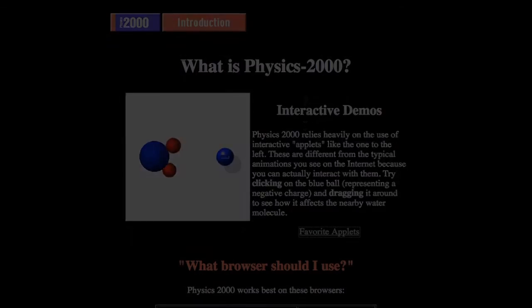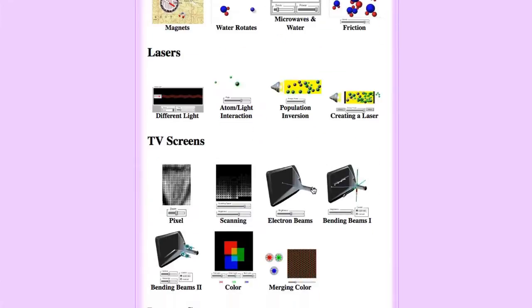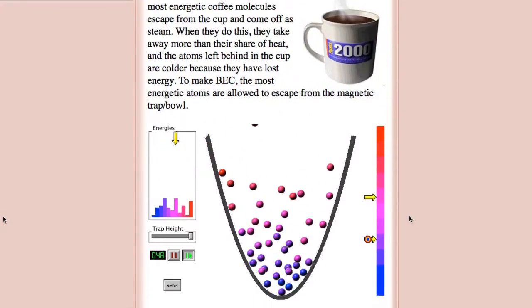I'm Carl Wyman, founder of the FET Interactive Simulation Project at the University of Colorado at Boulder. The beginning of FET really goes back to around 1990 or so, and I was working with Marty Goldman on a project he had called Physics 2000, and in that I got introduced to the idea of these online interactive simulations.